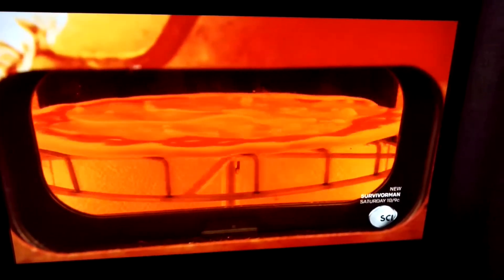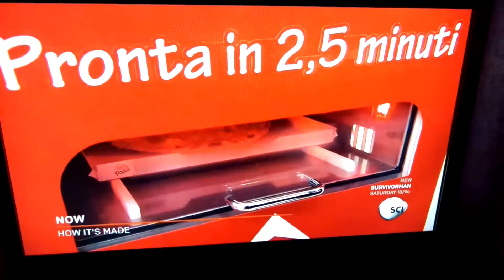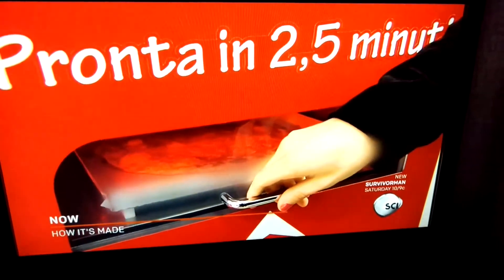The machine then makes the dough, applies the toppings, and bakes the pizza right before your eyes. When it's ready, your made-to-order 10-inch round meal is ready for pickup at the exit slot.